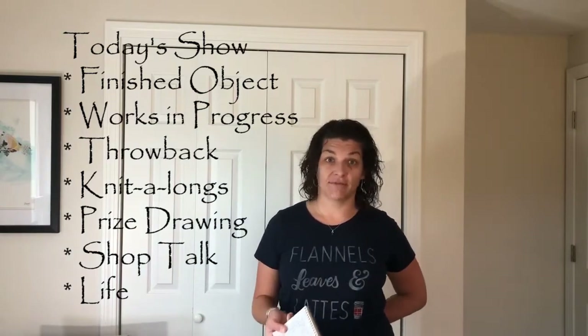I took notes a little bit. So there is a finished object, a WIP or two, a prize drawing, shop talk, and then a bunch of life stuff to share with you.